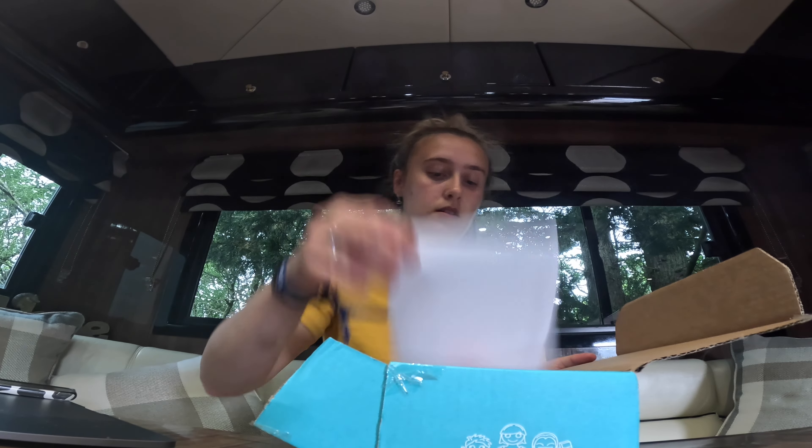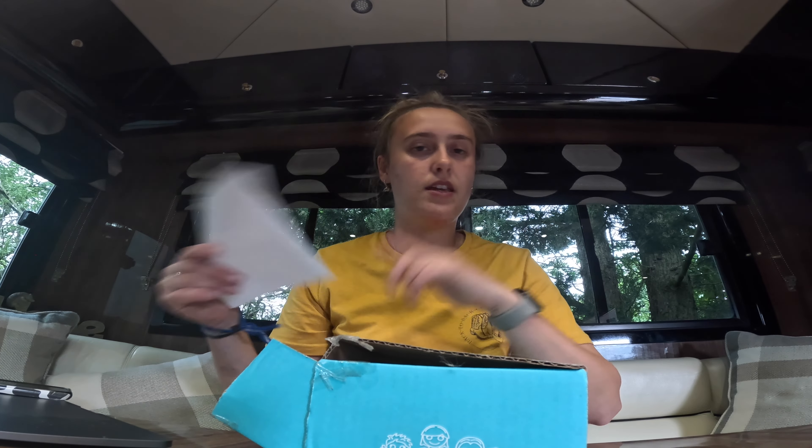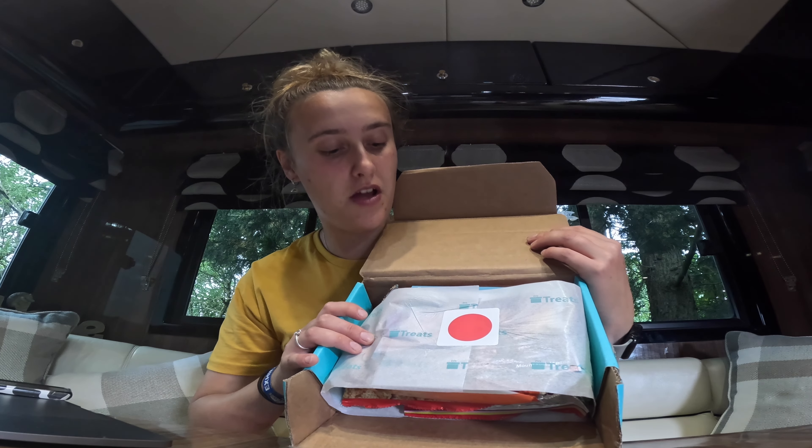I'll link all the descriptions down below — like where you can get them from and stuff like that. It's really, really well packaged. You get a little sticker of your country.